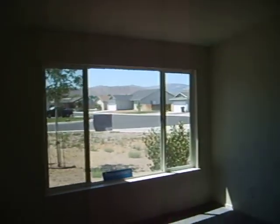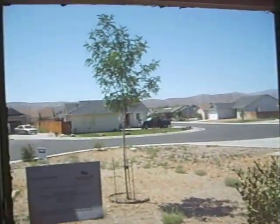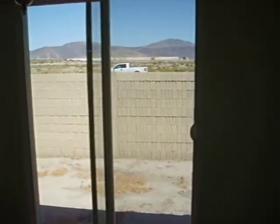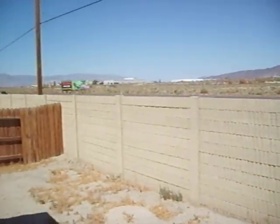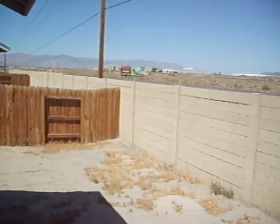From the front you've got mountain views everywhere. This is your backyard right here — and there is the highway right there visible from the backyard.